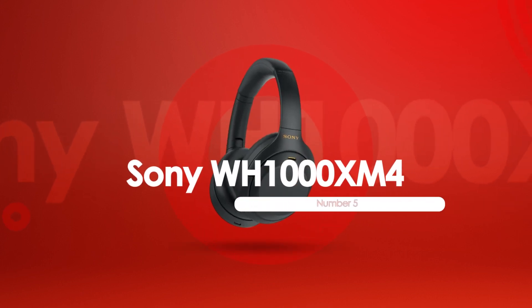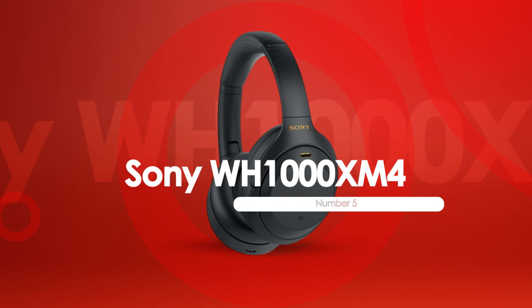At number 5, we have the Sony WH-1000XM4, best for travel.